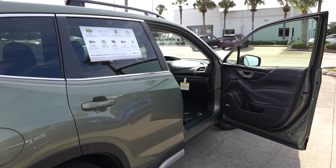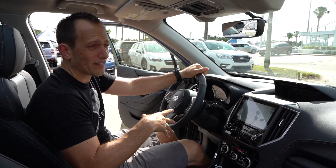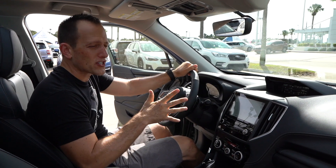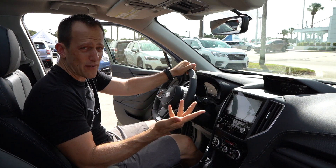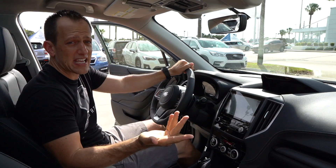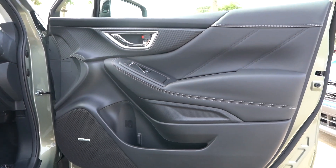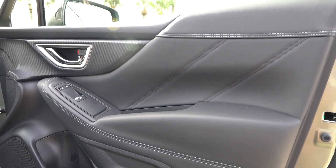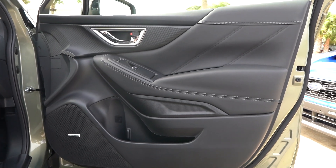We're inside the 2020 Forester, that Touring trim level — top trim level. I know you're probably saying, Joe, I've been looking at Foresters for a while now, I've been wanting to pull the trigger. I want to do some adventuring and I've been watching all those Subaru commercials — I'm going to go get a dog. How much is it? MSRP, the way this one sits, is $37,000. But like I said, that is fully loaded to the brim. Let's see what you get for the money.